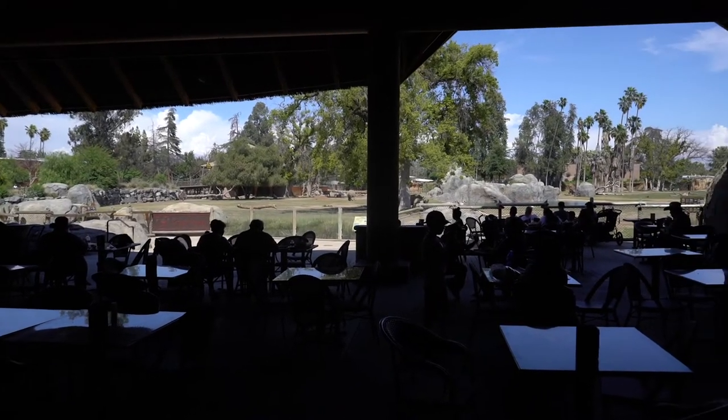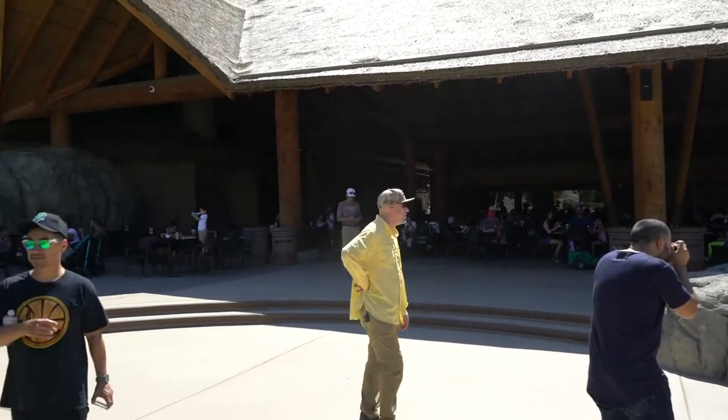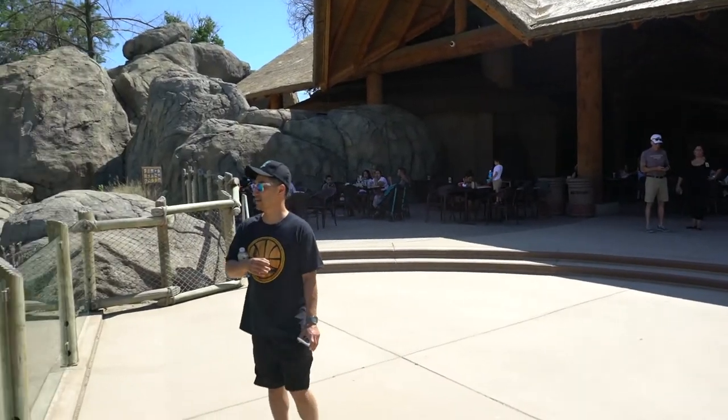There's not many zoos in the country that have amazing food like this and this kind of view — it really is cool.